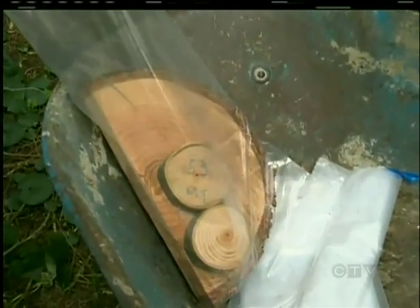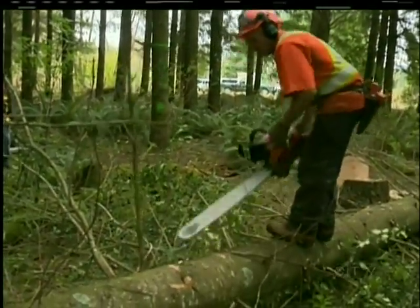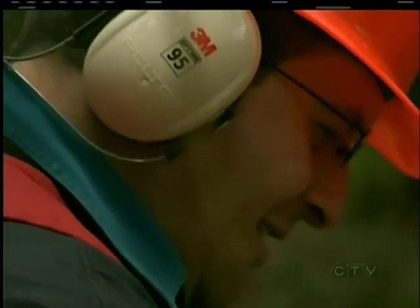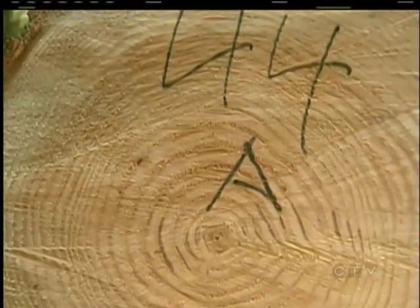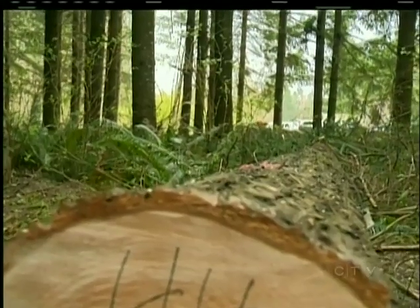Science has been working to get a tree that's going to be as strong and as good a wood product for BC as possible. Here, the chainsaw is a powerful scientific tool. Forestry specialists from the federal and provincial governments are studying ripples in the wood to see which strain of Douglas fir could be planted on BC's west coast for generations to come.